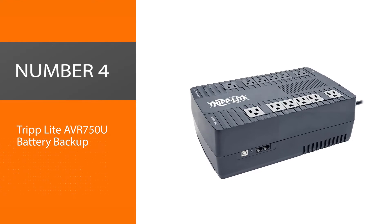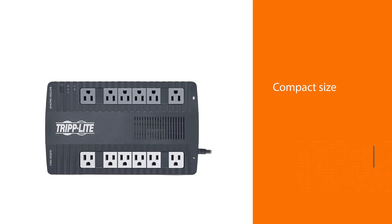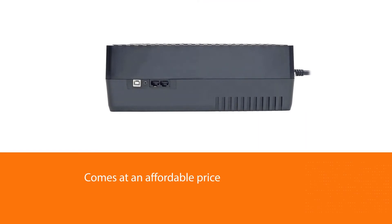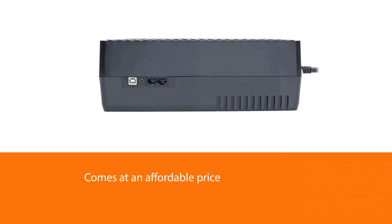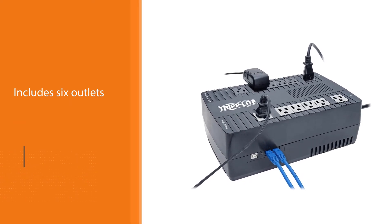Number four: Tripp Lite AVR 750U battery backup. Another top choice for at-home UPS needs is the Tripp Lite AVR 750U. With its compact size it will easily fit behind your desk and the price is fair. It has many options for users including six outlets with surge protection plus a USB port, then six more outlets without battery backup — useful for non-essential devices such as printers.